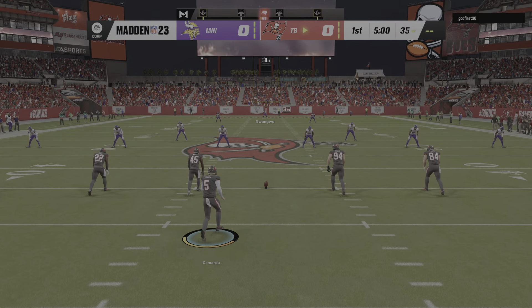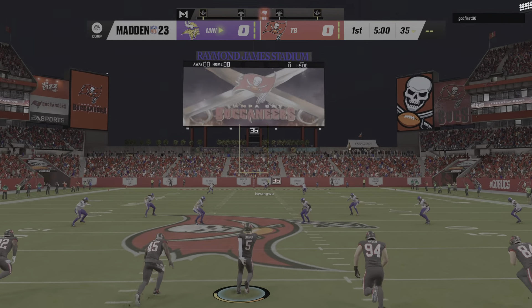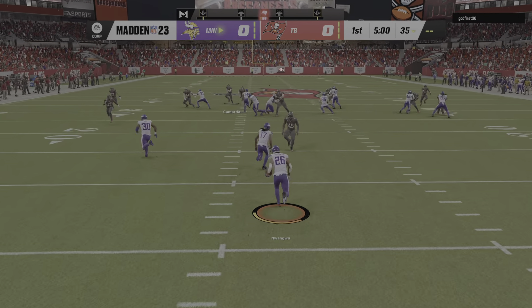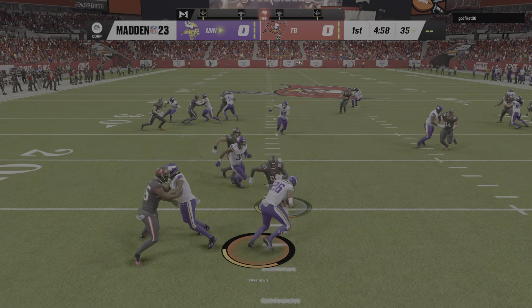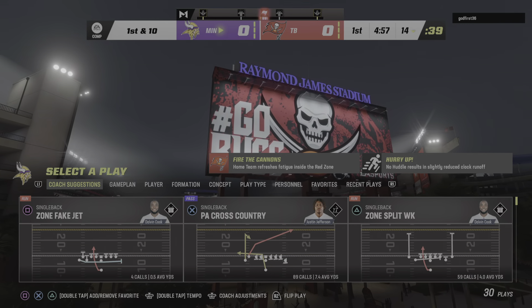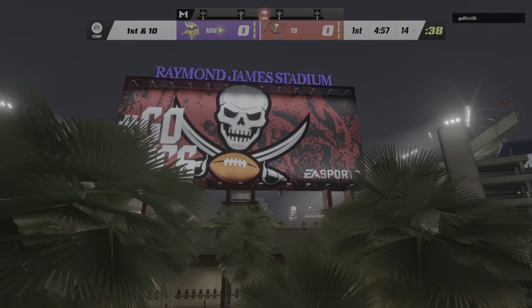Punter Jake Camarda set to do the honors, and off we go from Tampa. Keney Nwagu now out of his end zone, and a nice job there on special teams to limit him to inside the 15, as he's dropped at the 14.